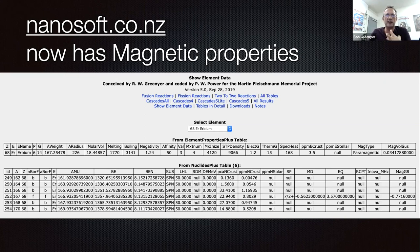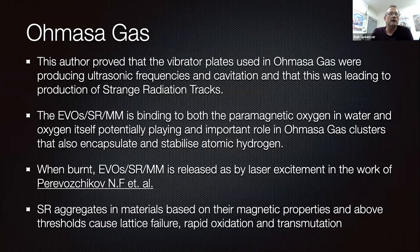How does this relate to water and water being able to capture magnetic monopoles? During my time in Japan last year, I proved that the vibrator plates used in Amazagas were producing ultrasonic frequencies and that cavitation was also being initiated. This was leading to the production of strange radiation tracks — we actually observed classic strange radiation tracks coming out of the center of a cavitation spot, and that was all within the first day. The exotic vacuum object — strange radiation, magnetic monopole — is binding to both the paramagnetic oxygen in the water and to oxygen itself, potentially playing an important role in Amazagas clusters that also encapsulate and stabilize atomic hydrogen.